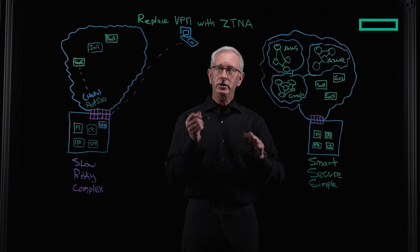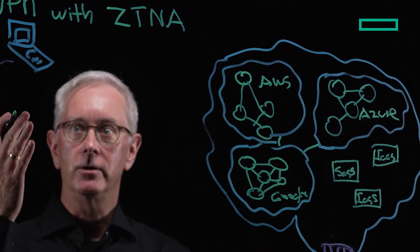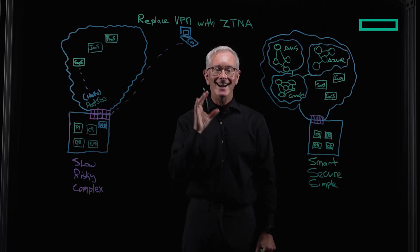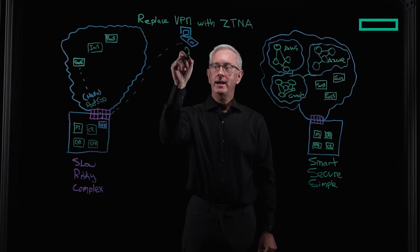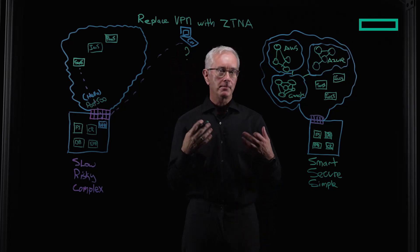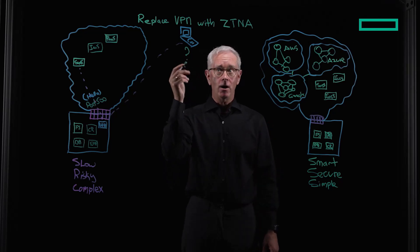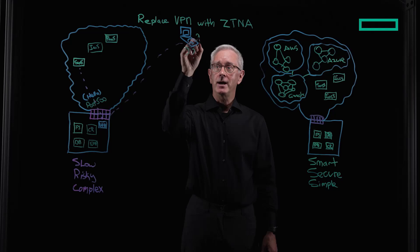How does it work? Essentially what happens is we ask a series of questions about the user or the device. Identity is at the cornerstone of the product. So we ask a question: is the person in the IDP? This could be Ping, Azure AD, or maybe Okta. If they are, we can start to ask questions about the device.